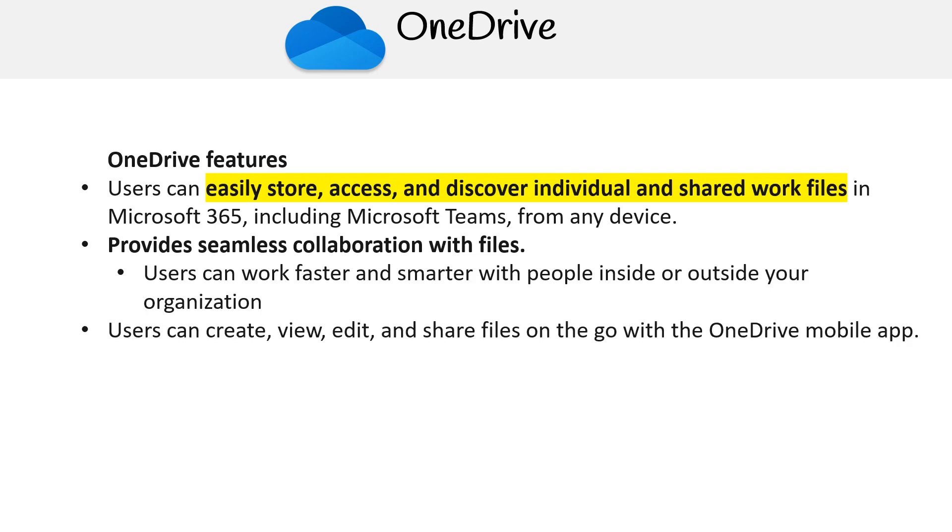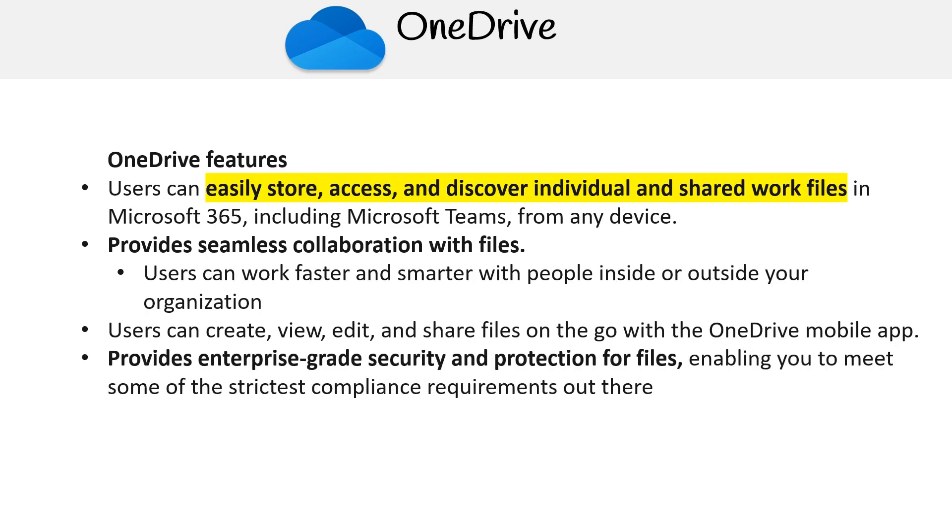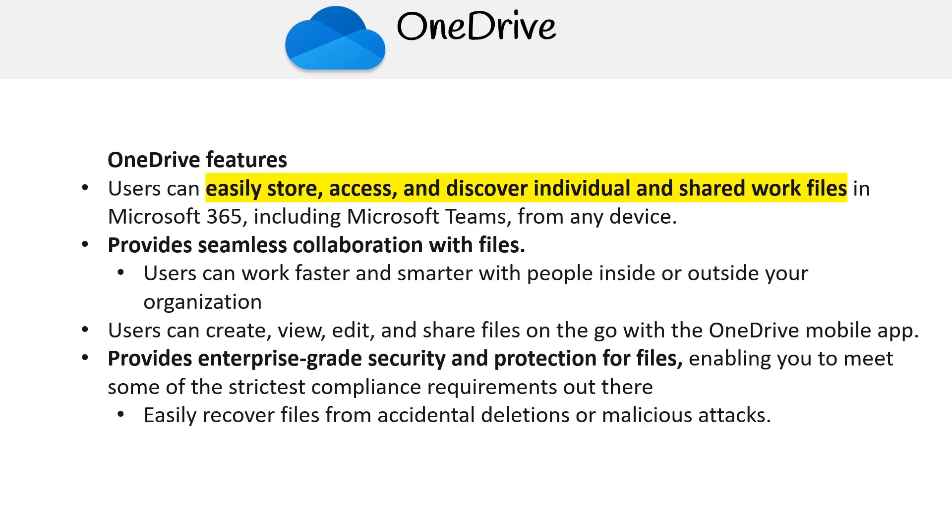Users can create, view, edit and share files on the go with the OneDrive mobile app. OneDrive provides enterprise-grade security and protection for files, enabling you to meet some of the strictest compliance requirements out there. You can also easily recover files from accidental deletions or malicious attacks. So that's OneDrive and the key features to promote collaboration.